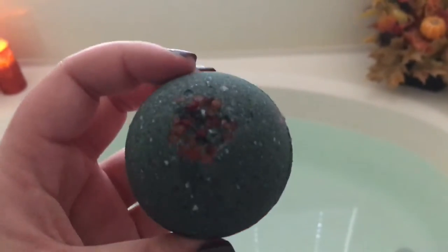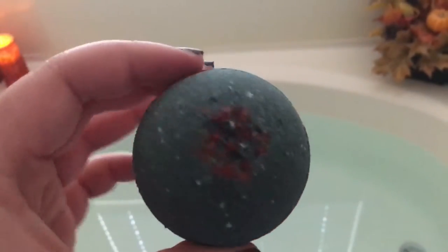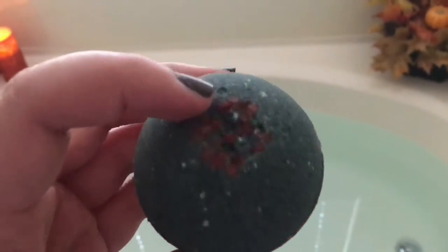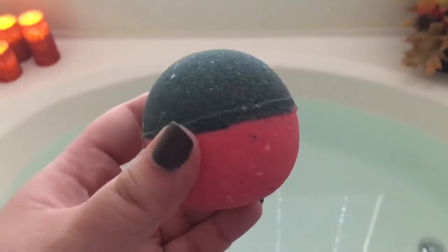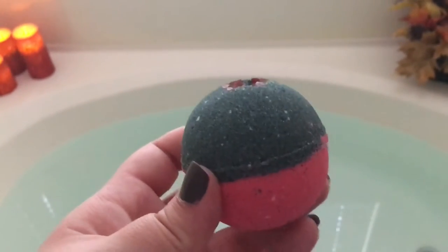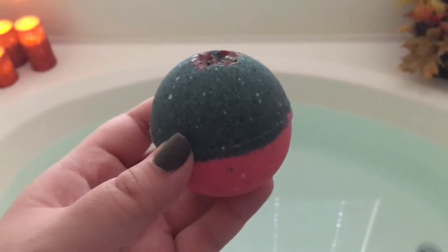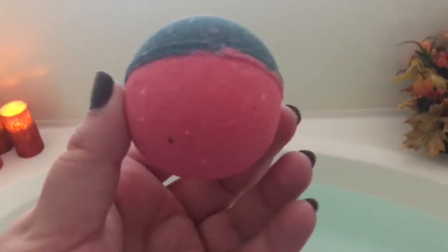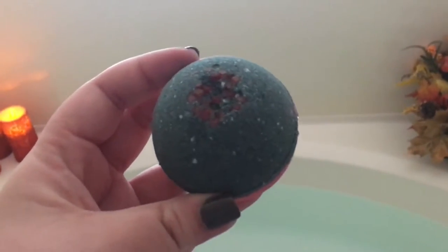Here it is out of the packaging. As you can see, it has a very magenta bottom, a black top, and then little amethyst-colored Epsom salts. Out of the package, this does smell very fruity, but it's more of a perfume scent and less of like a fruit punch scent. I'm really excited about that because I do not want to feel like I'm in a bath of fruit punch. Also, this bath bomb contains coconut oil and shea butter.